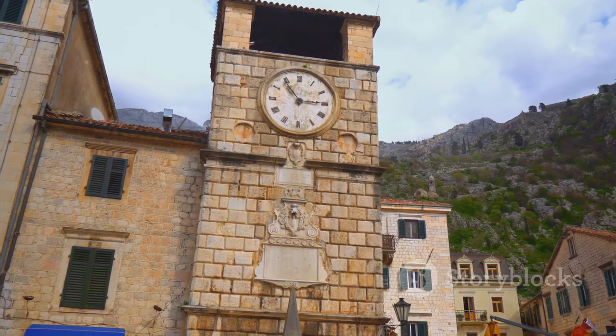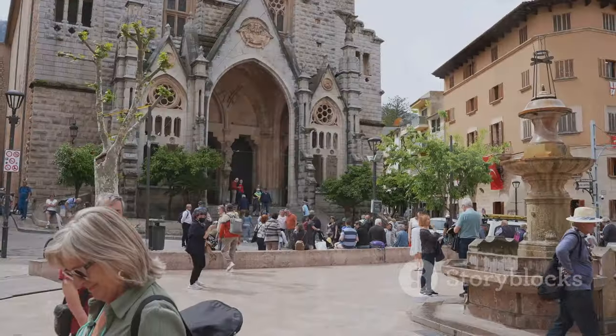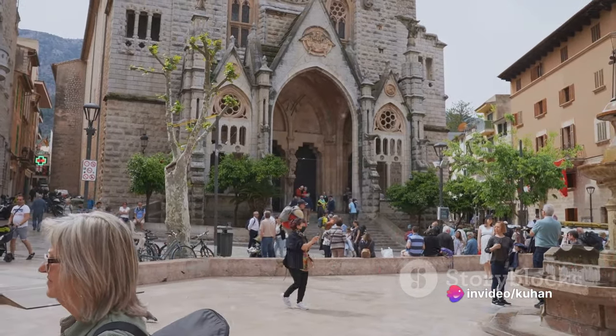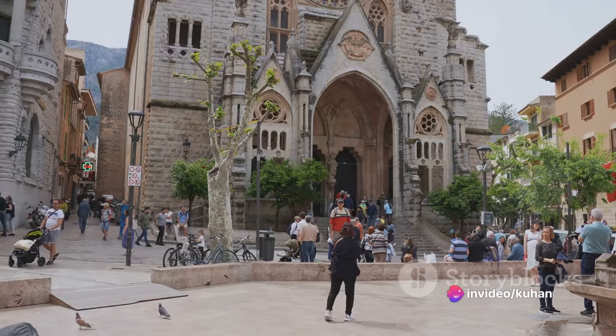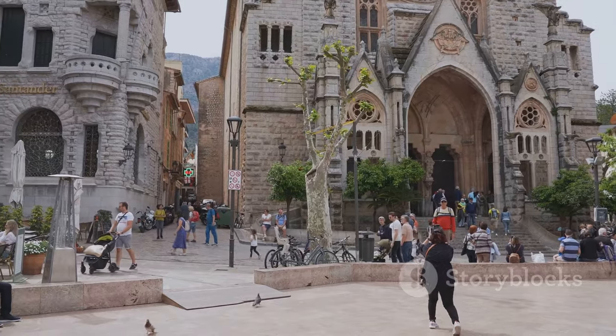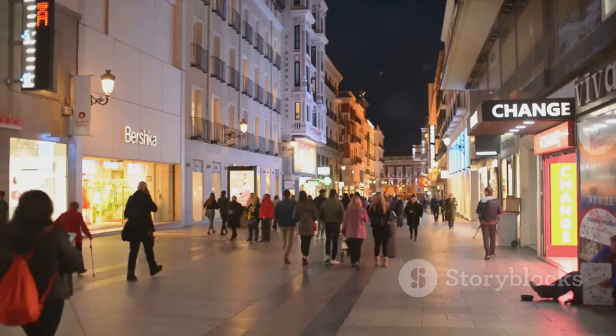Among the many historic buildings in the Old Town, one stands out: the Santa Coloma Church. This pre-Romanesque gem is the oldest church in the country, dating back to the 9th century. Its simple, rustic charm and the stunning bell tower — unique in Andorra for its cylindrical shape — are a testament to the architectural prowess of the era.